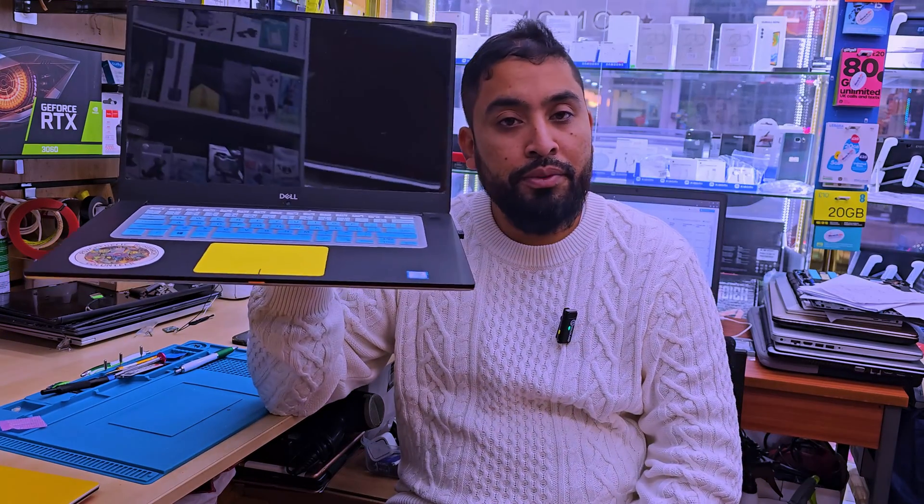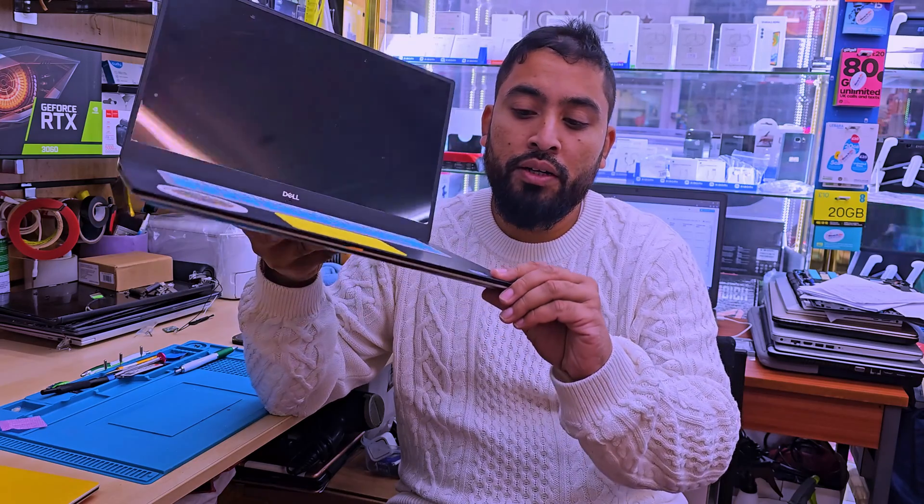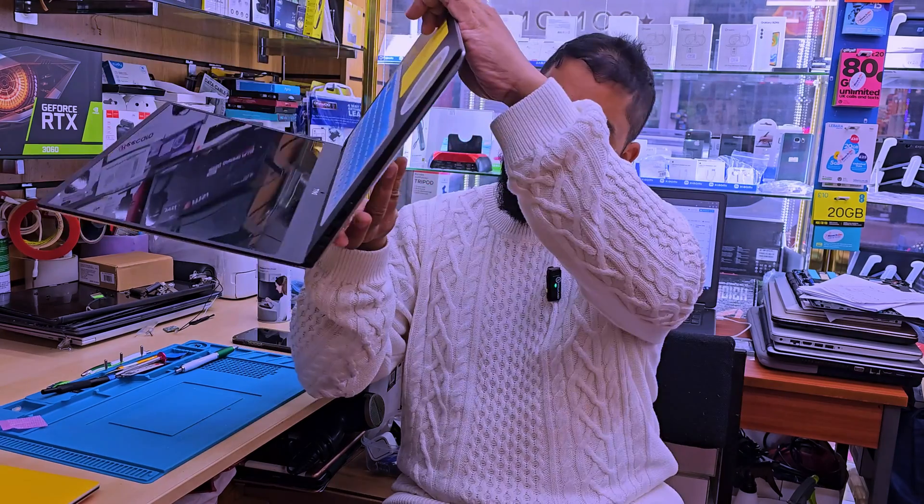This is the Dell XPS 15 model P95F. This one came with a Core i9 8th gen processor, which is definitely more than a couple of years old. Recently, the problem with this machine is that when you turn it on, the CPU or GPU fan — one of them or could be both, since there are a couple of fans — spins a lot, makes a lot of noise, and sometimes the audio gets disabled.